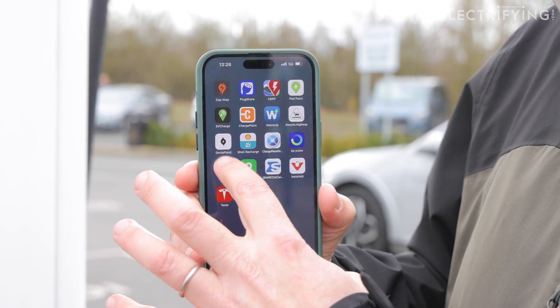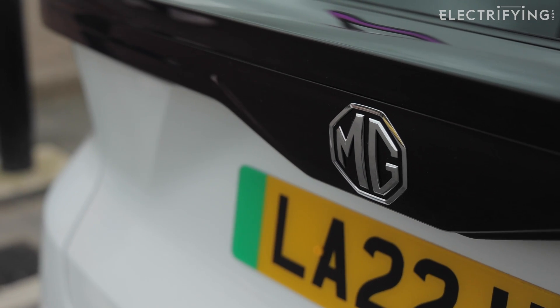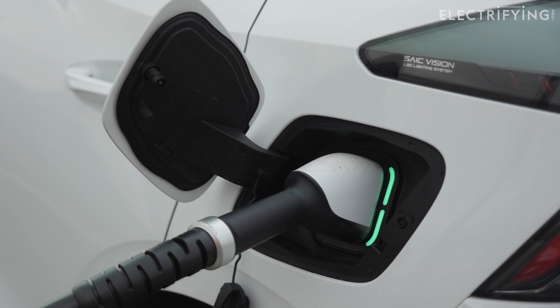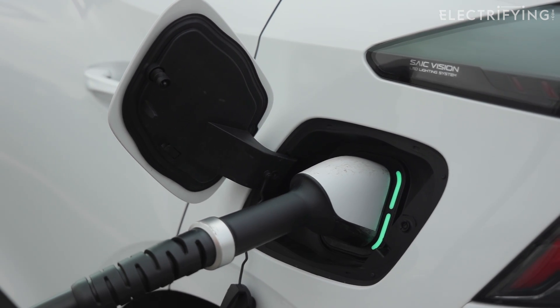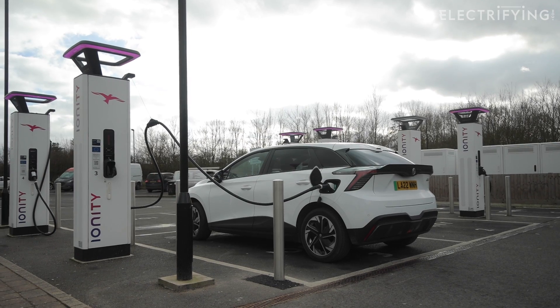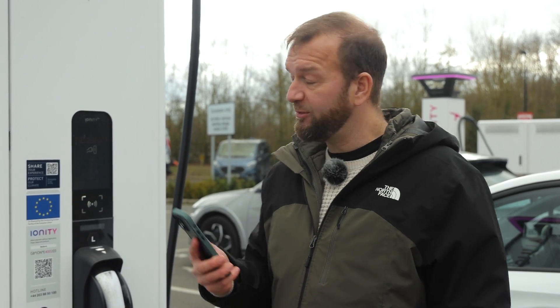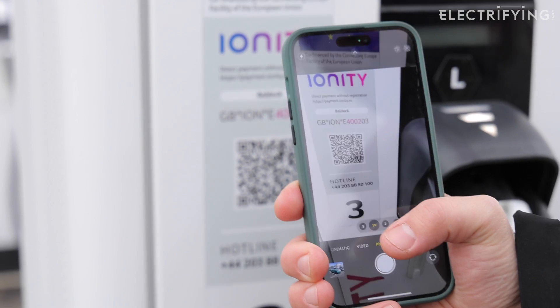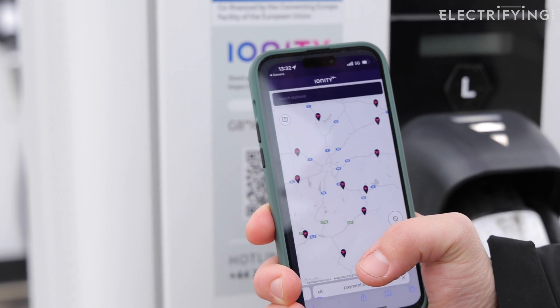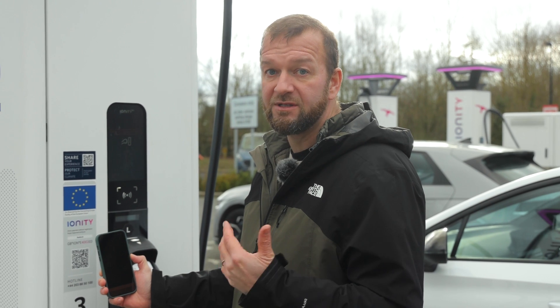As an aside, through the app you can start and stop your charge, but also navigate to the nearest chargers using your preferred route nav, check out pictures of where you're going, look at live progress, and keep a charging history and payment wallet. So if you use Ionity regularly, it's definitely worth downloading. And if you don't have the app, you can just scan the QR code here, which will take you straight to the website where you can sort out your payment and start to charge.